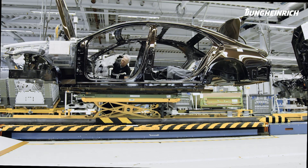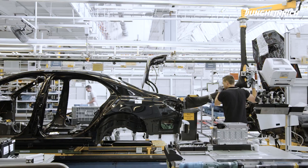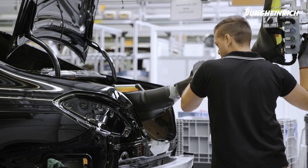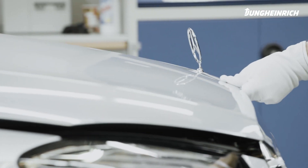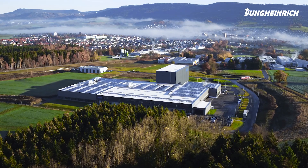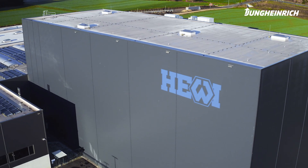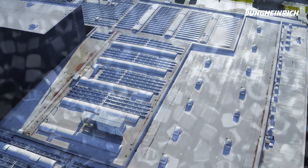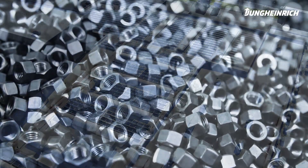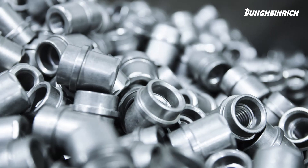The automotive industry is continuously improving its processes. Components are delivered just in time to the production line. 24/7 delivery and top quality are essential. This is also the case at the Hevy Group in Speichingen, the world market leader in innovative safety and fastening equipment, produced here on a large scale — fully automated, state-of-the-art and constantly growing. Hevy is a key supplier to the automotive industry.